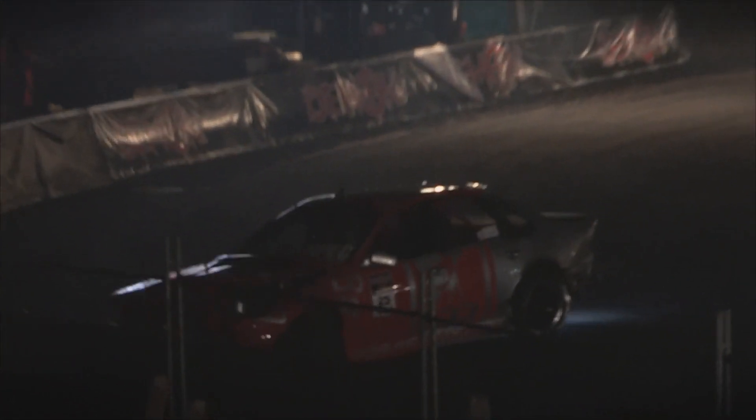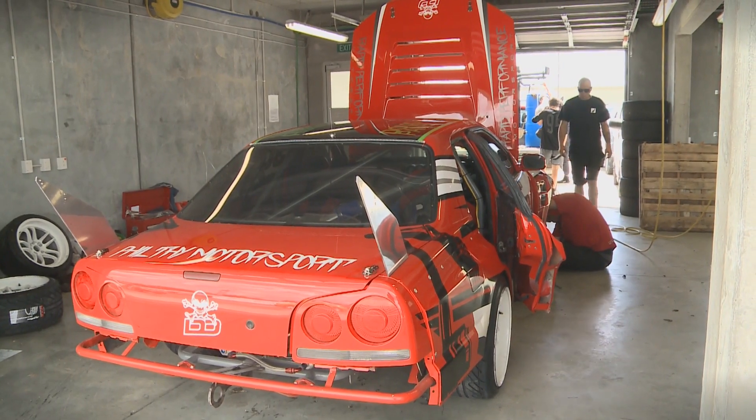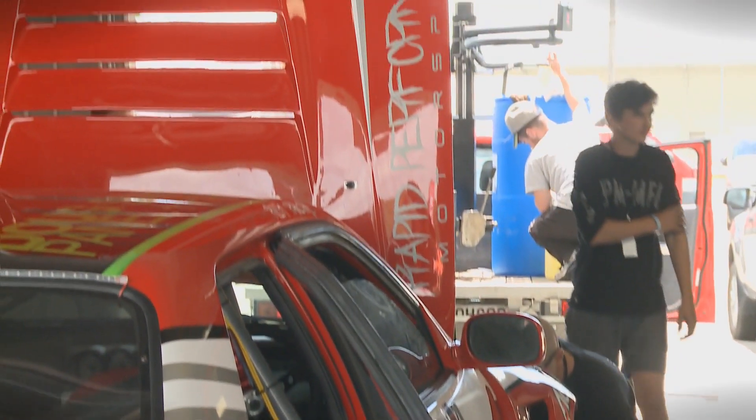Are you enjoying round one of the Demon Energy D1NZ National Drifting Championship? I am enjoying it, but I've had a few issues with my car, so we'll sort that out now. Thank you very much, Filthy Phil Sutherland.